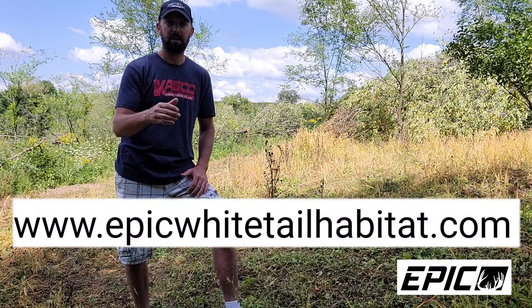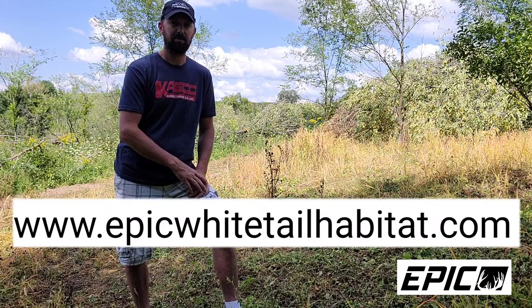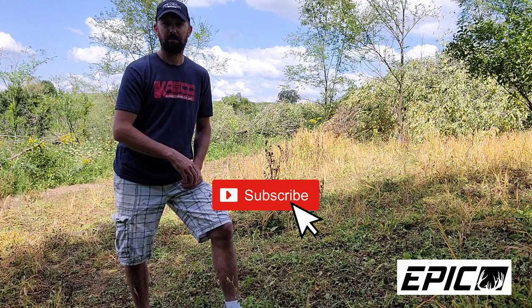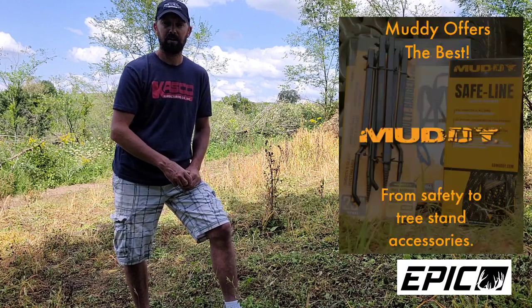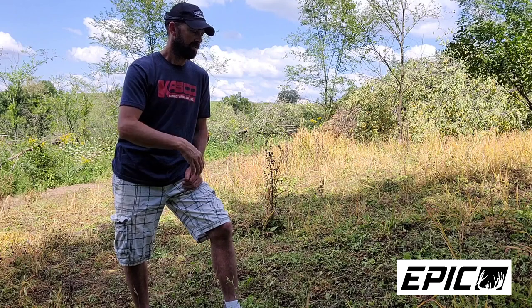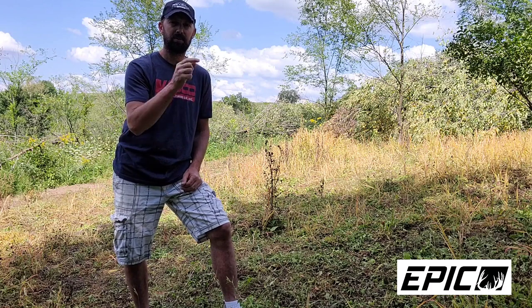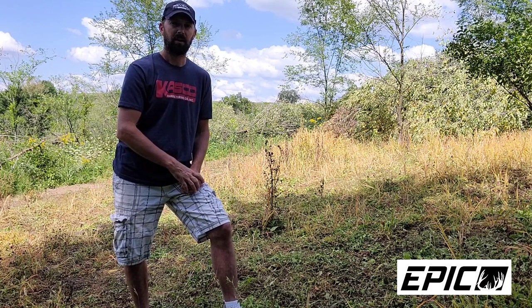I'll leave links in the description at the bottom of this video to check out Domain seeds and any other products you see in this video. I'll also leave a link to my website, www.epicwhitetailhabitat.com. Thanks for joining me on this short quick video today — if you haven't already, please hit that subscribe button. We've got some awesome giveaways still going on, including a Muddy safety package giveaway.